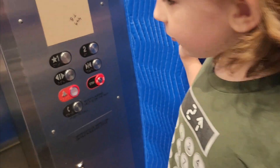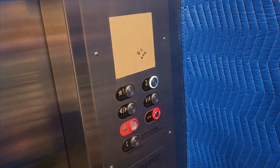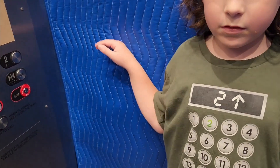Do you guys remember the old elevator that was here? I'll have to post that with this when I post this video, you know?